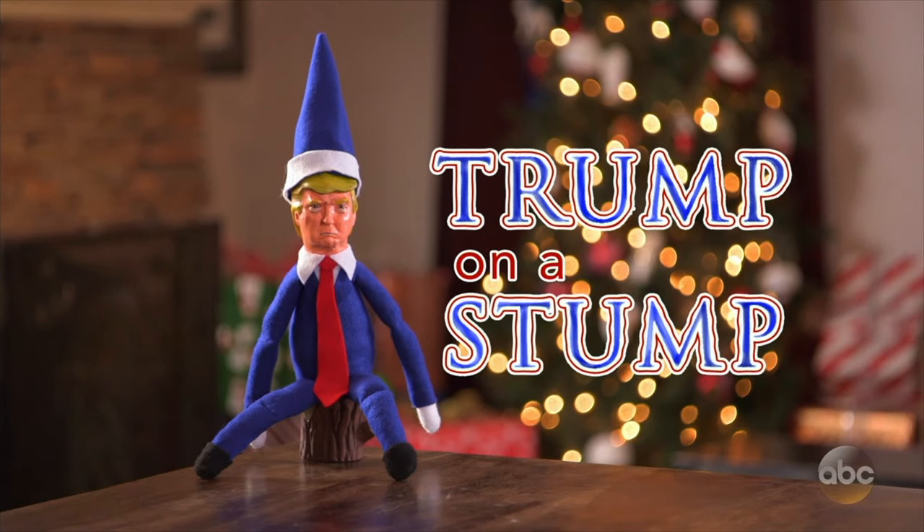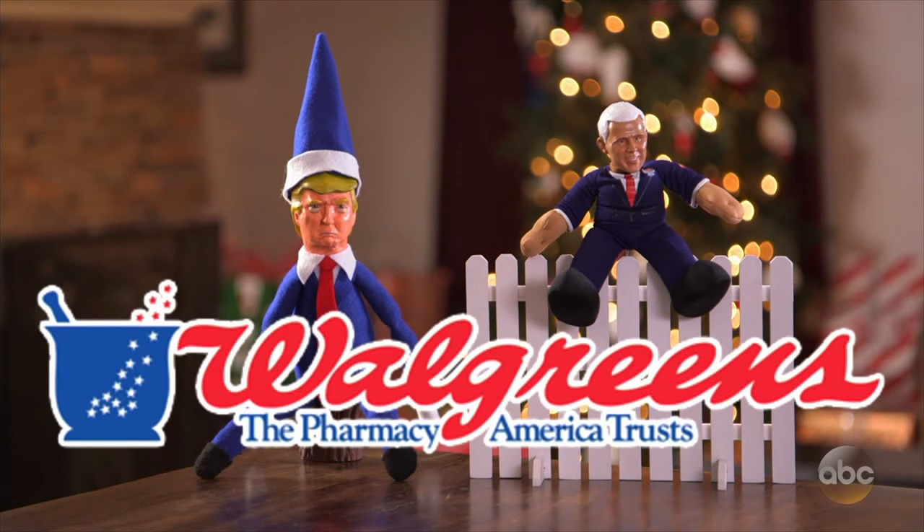Make your holidays great again with Trump on a Stump. Pants on a Fence sold separately. Available at Walgreens. See that? He's building a Walgreens.